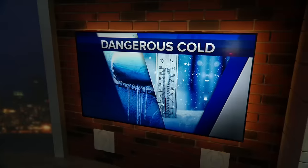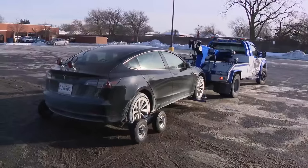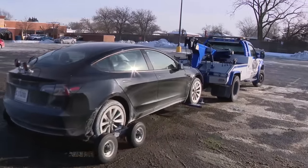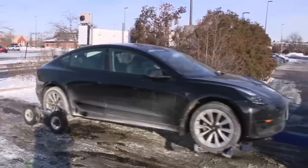Sub-zero temperatures are apparently draining Tesla's electric car batteries faster, frustrating drivers who find themselves in long lines. WGN's Dana Ravick spoke to some of them and got some tips from an expert. At the Tesla supercharging station in Skokie, one driver was grateful to finally be there.